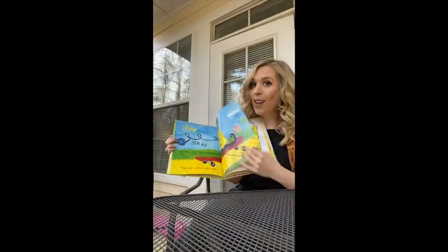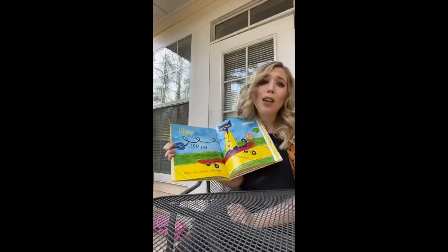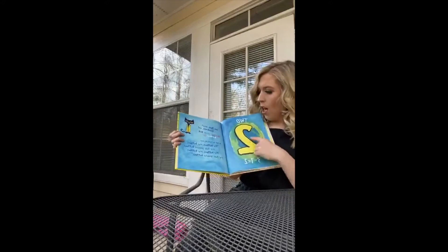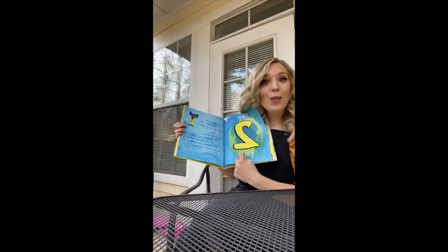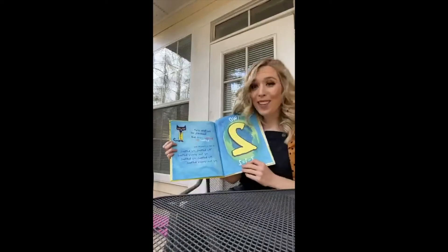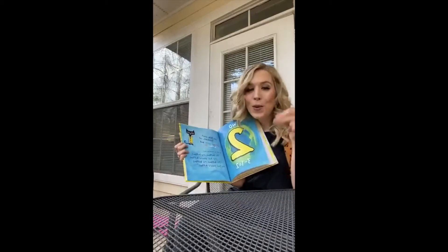Let's see what happens next. Pop! Oh no! Another button popped off and rolled away. How many buttons are left? Two buttons! Three minus one equals two! Did Pete cry? Goodness no! Buttons come and buttons go. He kept on singing his song. My buttons, my buttons, my two groovy buttons.